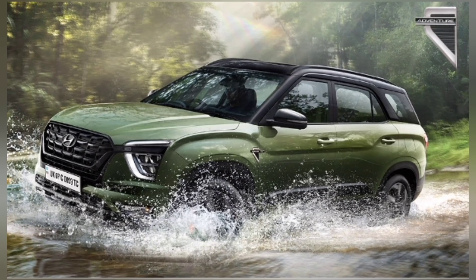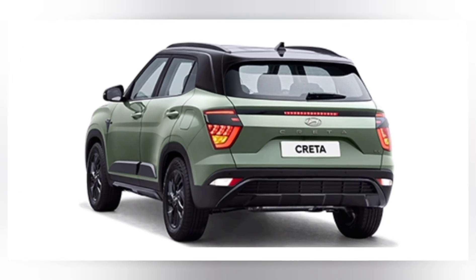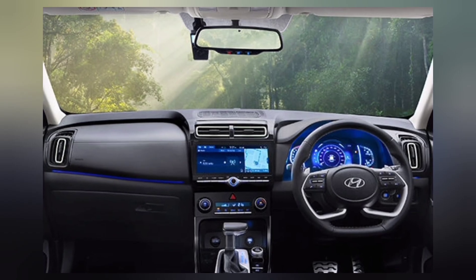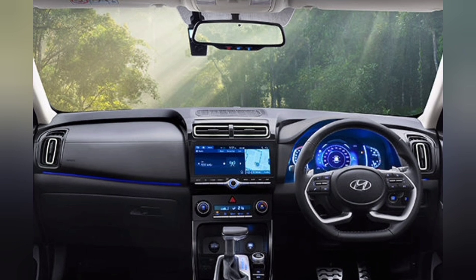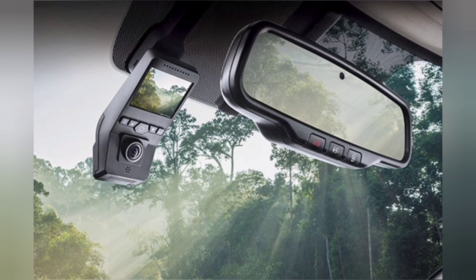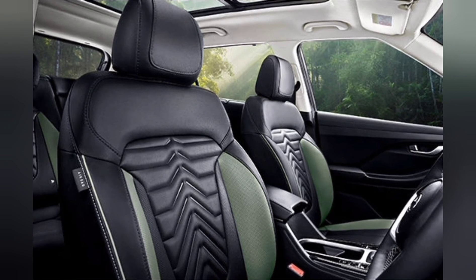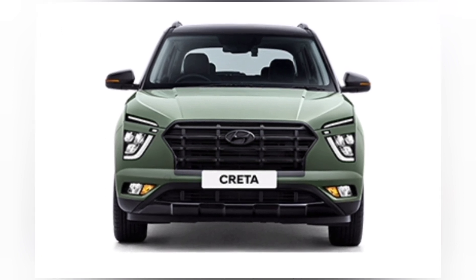Meanwhile, the Hyundai Creta Adventure Edition showcases its prowess with the 1.5 MPI manual transmission SX Adventure Edition petrol priced at Rs. 15,17,000, offering a versatile and spirited driving experience. For those desiring an elevated level of features, the Creta 1.5 MPI IVT SXO Adventure Edition petrol is priced at Rs. 17,89,400, presenting an option that seamlessly blends technology and comfort.